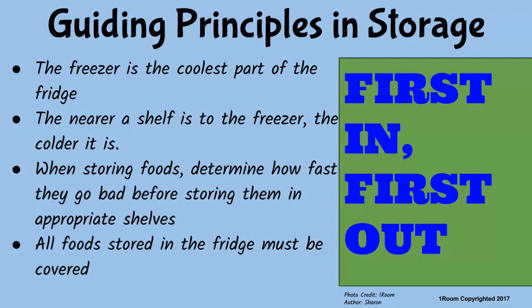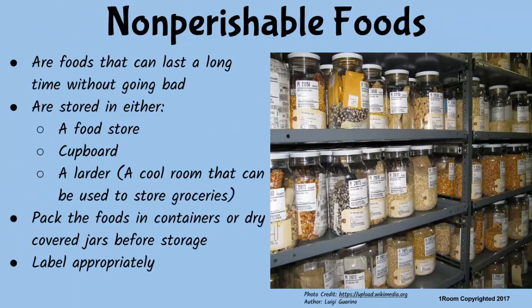If bananas are not stored in the fridge, which place would be best for them? The same place where we store non-perishable foods such as cereals and groceries. Are groceries the same as tea leaves, sugar, salt, and cooking oil? Yes, and they are labeled and stored in cupboards, a food store, or a larder. A larder is a cool room or large cupboard used to store non-perishable foods. They were commonly used before the invention of refrigerators.